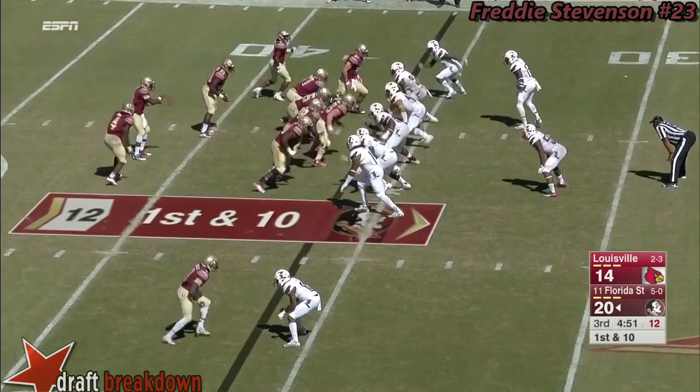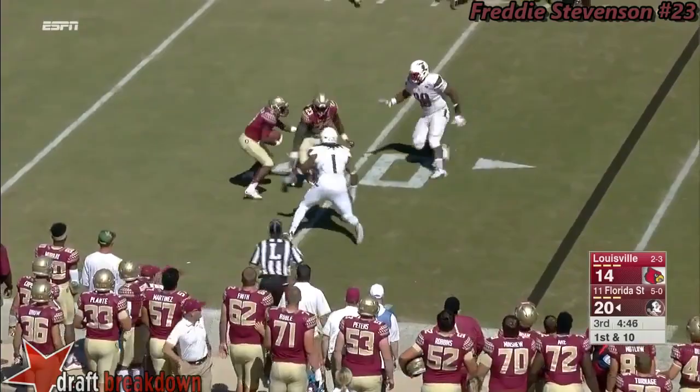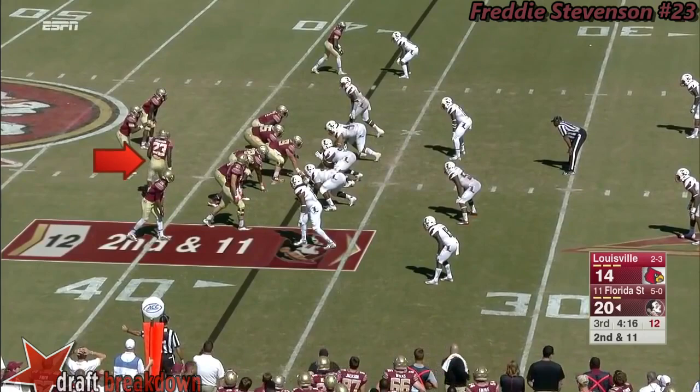They run a reverse. Golson tries to get a block and it doesn't work. Whitfield's got nowhere to go but does well to tiptoe down the sideline and minimize the loss. That should be a lead in your own building against the freshman quarterback.